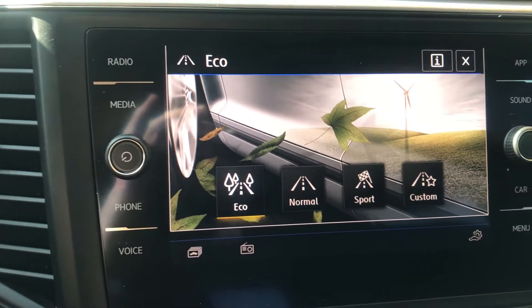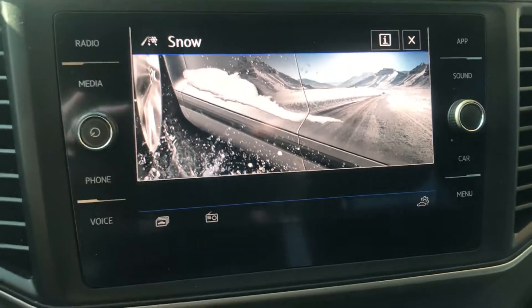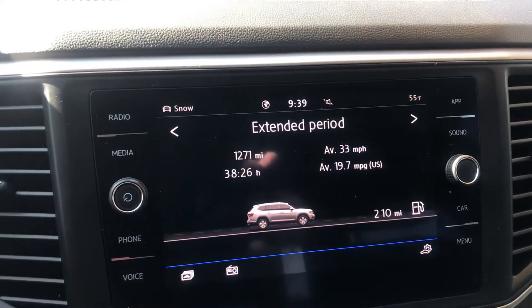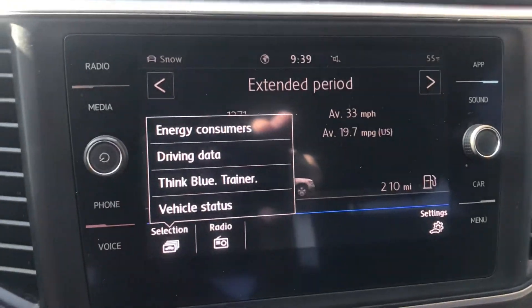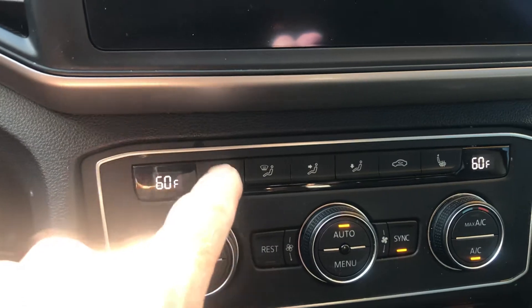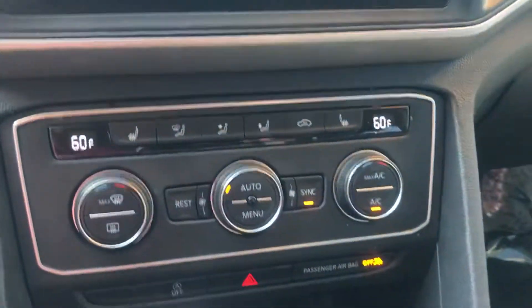You've got an eco setting and then it has a snow setting as well, which is going to be helpful up here in Steamboat Springs. There's also driving data, Think Blue, and a lot of technology. You don't want to dive too far into this. I see some heated seats here — in fact that's on now. Feels pretty good this morning, as well as dual zone climate control and so forth.